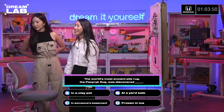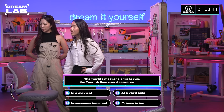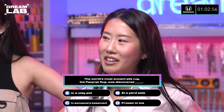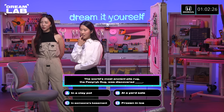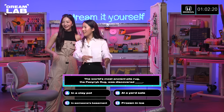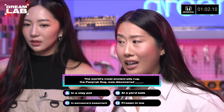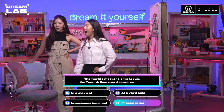Because it's Pit Stop time, you're forced to take a break. The world's most ancient pile rug, the Paziric rug, was discovered: A in a clay pot, B at a yard sale, C in someone's basement, D frozen in ice. I need to process this question. At a yard sale kind of sounds dumb, but there are things discovered at yard sales. Guys, ancient — I don't think they even had the word yard sale back then. I'm gonna say D, because frozen in ice and melting — that makes sense to me. You got it right. Congrats.